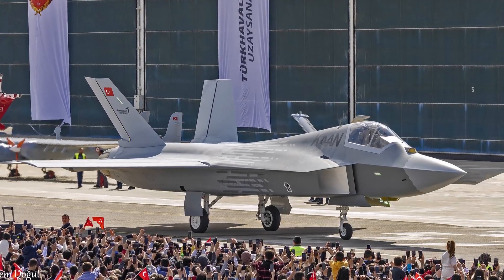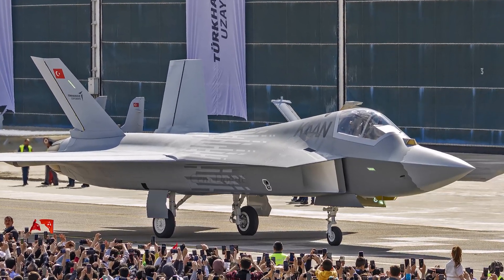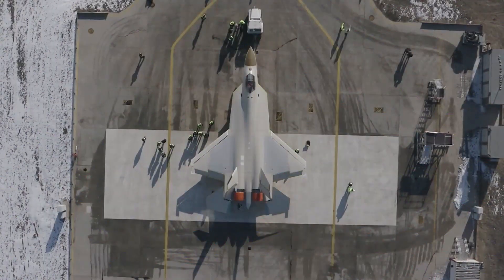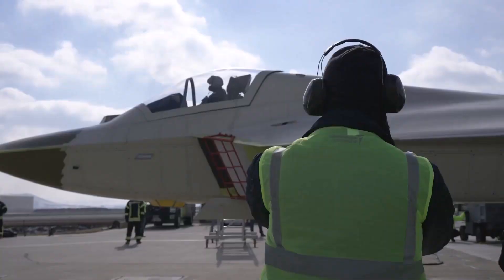The Turkish KAAN fighter aircraft is getting stealth paint. The low-visibility RAM paint developed for the KAAN fighter has reached a 97% success rate. RAM paint reduces the aircraft's visibility on radar — RAM stands for radiation-absorbent material.